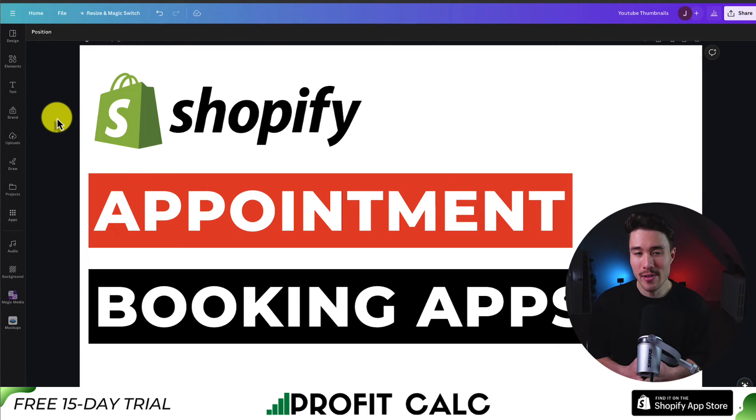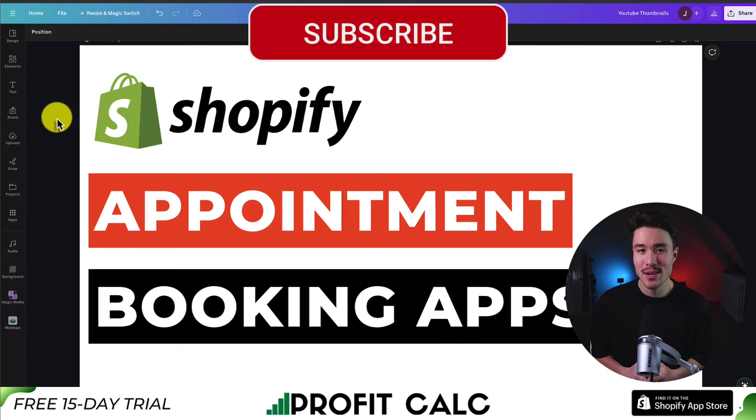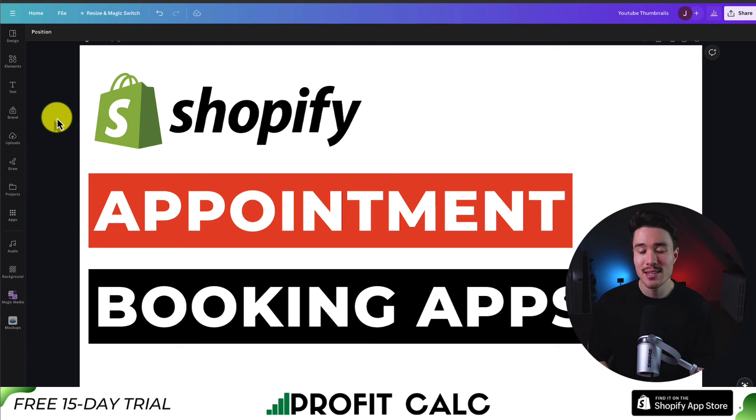This concludes the video on the top appointment booking apps for your Shopify store. Let me know in the comments which app you plan to use. If this video helped at all, make sure you like and subscribe. If you have any questions, leave a comment — thank you so much for watching, and I'll see you in the next one.